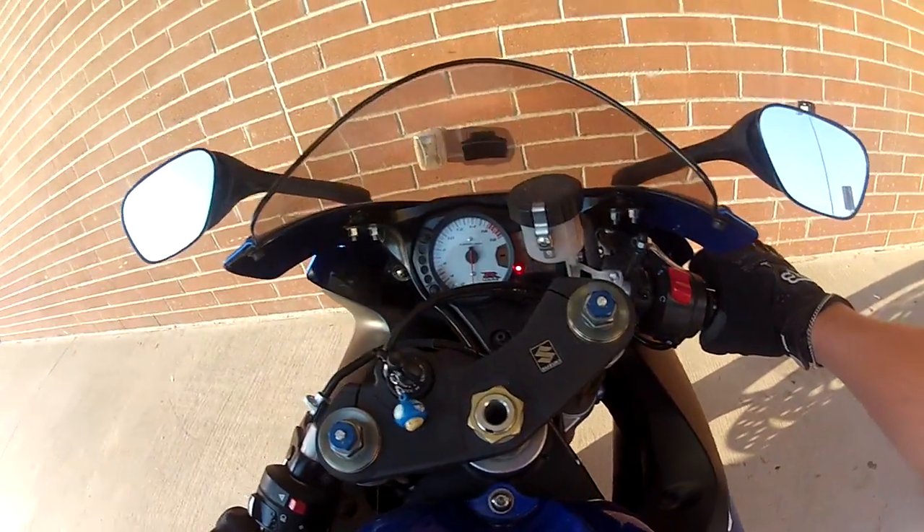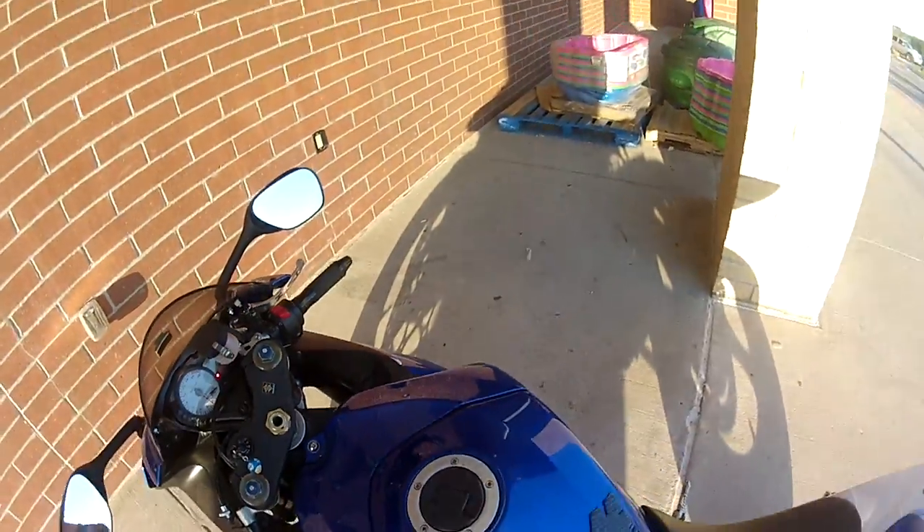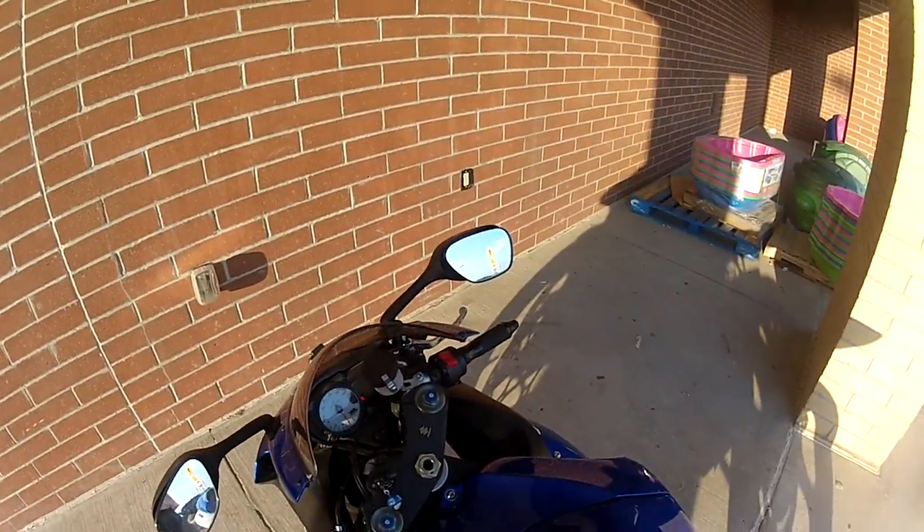Easy as that — bike safe, bike under shelter, outside of the sun. It just makes it quite easy to pick some things up at Walmart if you need to.